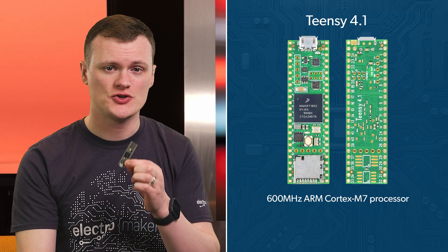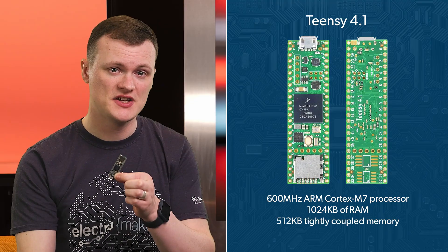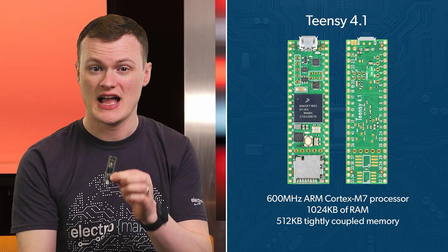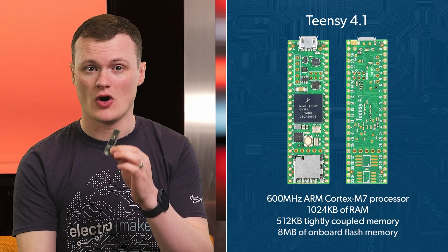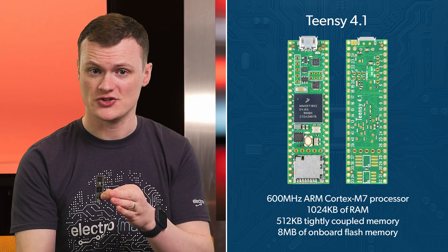The TNC 4.1 is powered by an ARM Cortex M7 processor running at 600 megahertz, and it includes 1024 kilobytes of RAM with 512 kilobytes allocated as tightly coupled memory for extremely fast access, and 8 megabytes of onboard flash memory, which ensures plenty of space for programs and data storage.